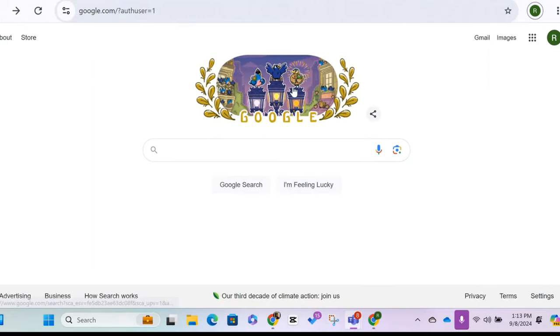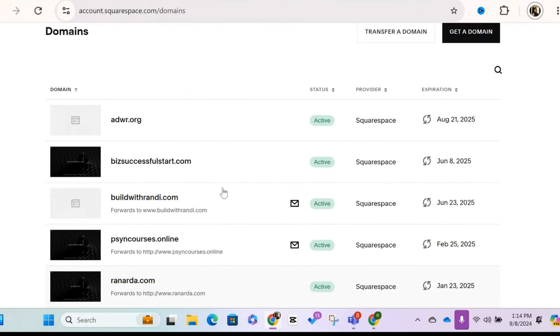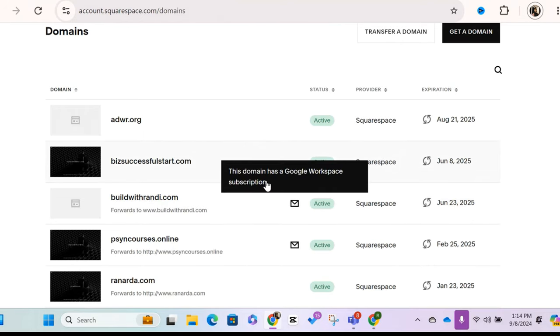So you just go to google.com and log in with your Google profile. Right now it shows the R because that's my buildwithrandy.com site — it's info at buildwithrandy.com. These are my other profiles. Because I have this Google Workspace attached to my Squarespace, this is where I'm actually housing my email. You log into it just like you would log into Google and then change up here to info at buildwithrandy.com.